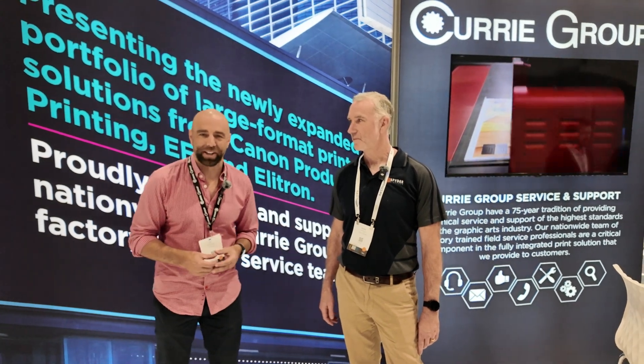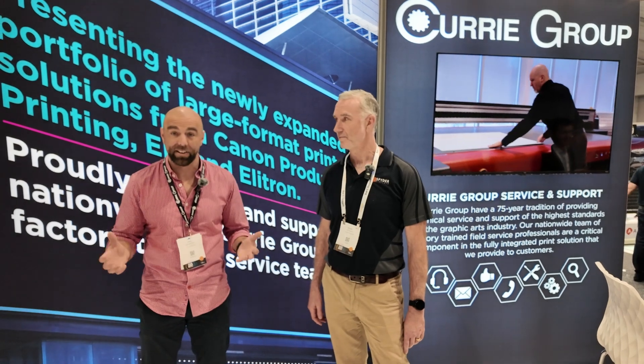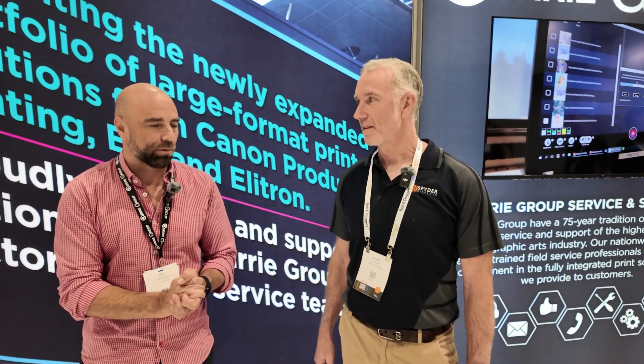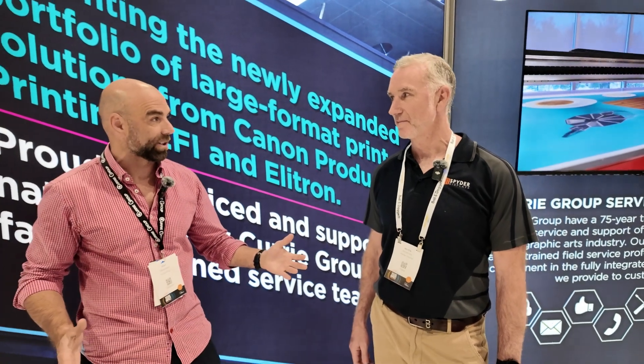Hello, Paul Whitehead coming to you from the Curry Group stand here at Visual Impact Brisbane. I'm joined today by Kevin from Spider Displays. G'day Kevin. G'day, how are you going? Welcome to the stand.